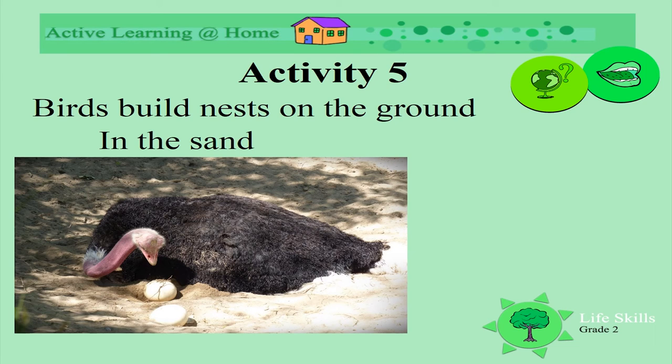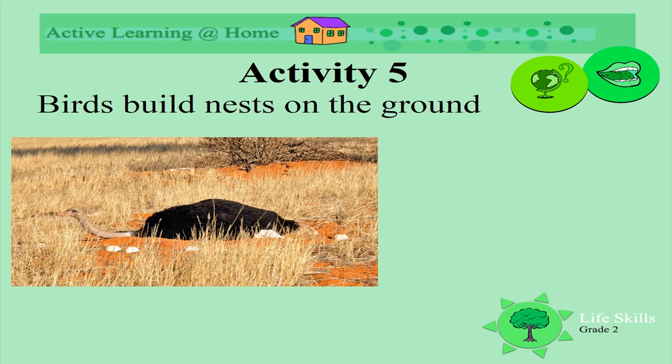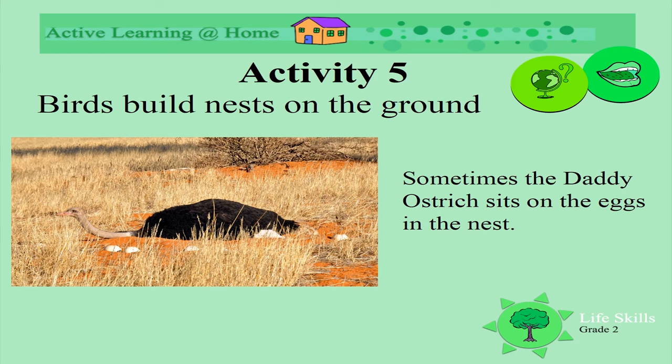Yes, it's an ostrich! Look how she's pulling the egg with her beak under her wings. Ostriches make their nests from sand, grasses, and feathers. Sometimes the daddy ostrich sits on the eggs too. Both the mommy and the daddy keep the eggs warm so that the babies will grow.